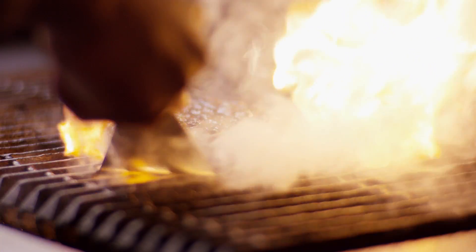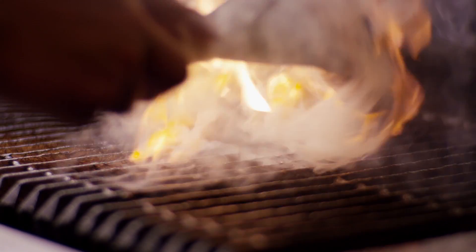Come closer. See this burger? At The Rock, our chefs flame broil the burgers to your liking.